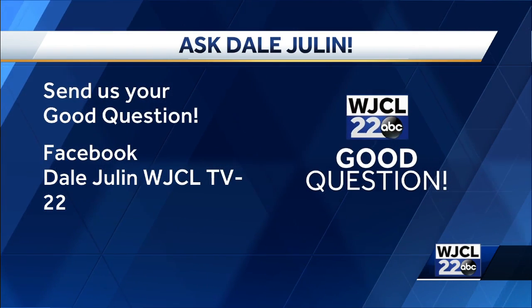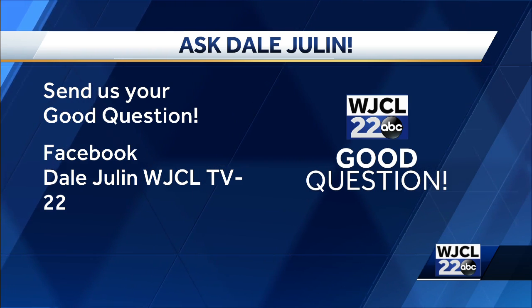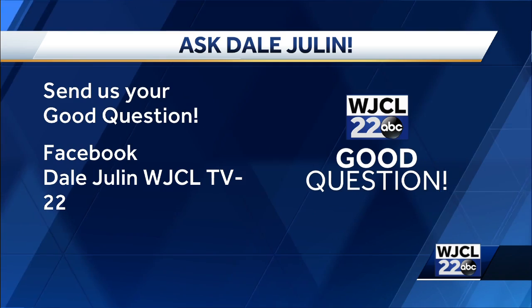Send your good questions to my professional Facebook page, Dale Julin, WJCL TV 22, and we will follow up and give you credit for it on the air. Your Good Questions story will then appear on air and online at WJCL.com.